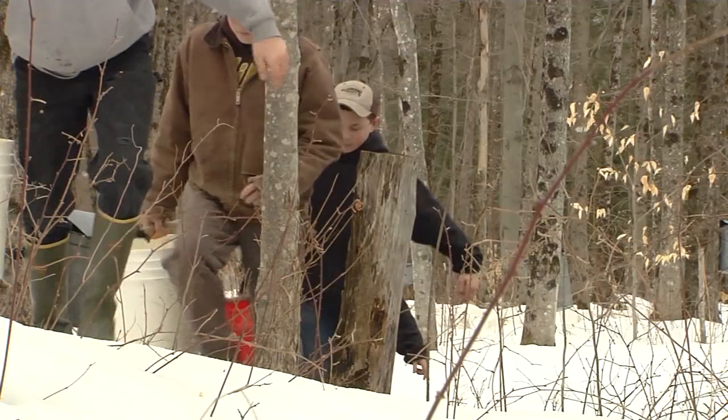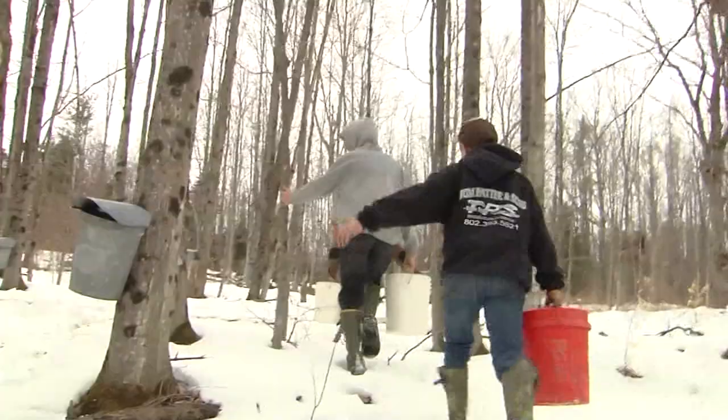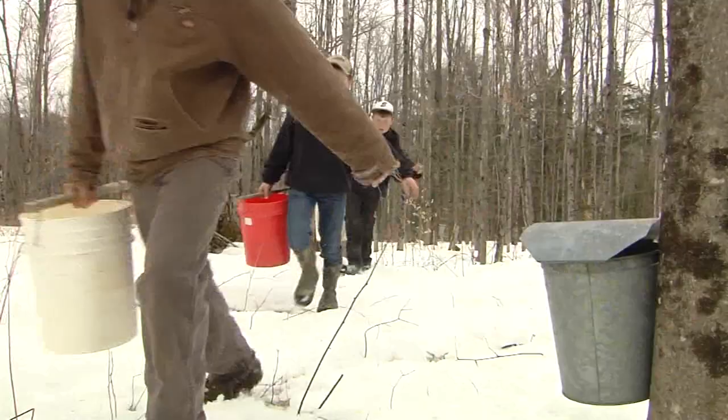The boys get all excited about it — they can't wait to get started. Of course, they can't wait to finish when we get towards the end either. What about the older boy? Me? I'm getting older. No, it's fun. We still like it. As long as everybody sticks together, we'll keep doing it.